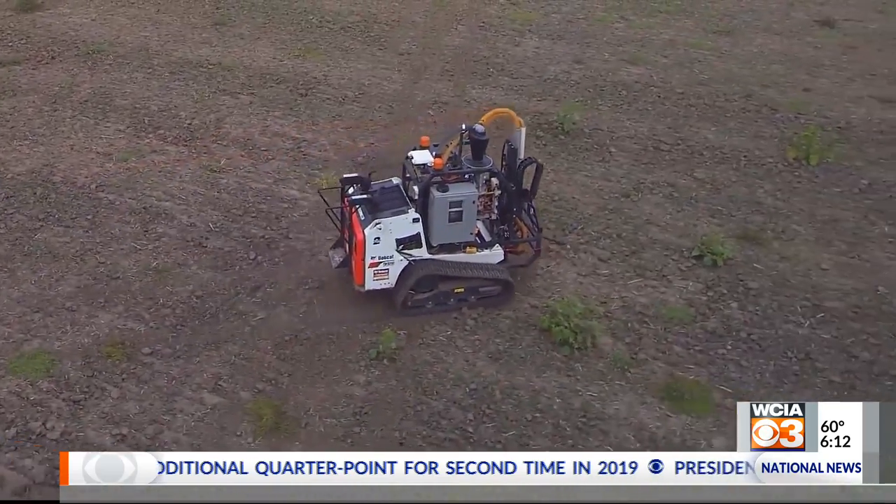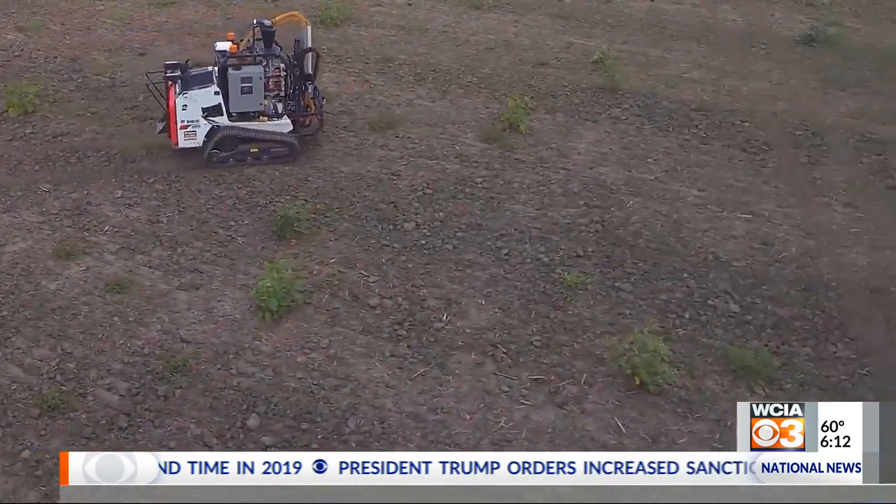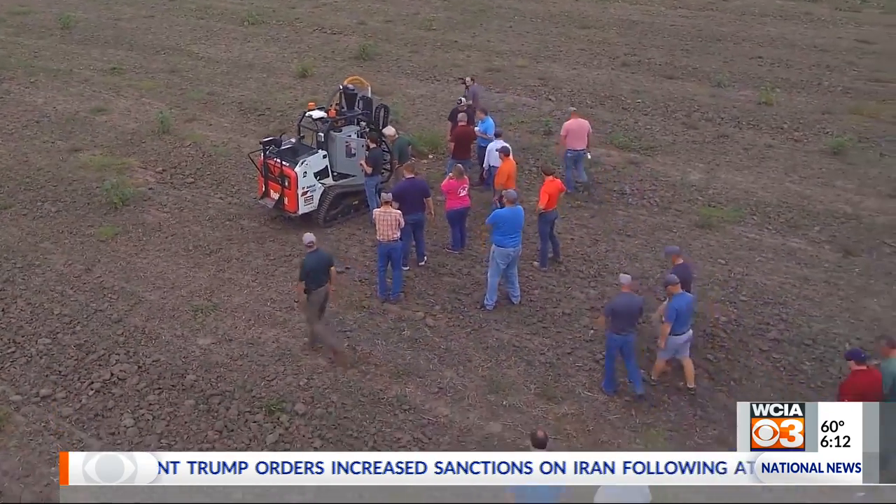ROGO is here now, and patrons of Align IFS were introduced to ROGO last week. It's a robotic soil sampler. Feed in the field data, push the go button.